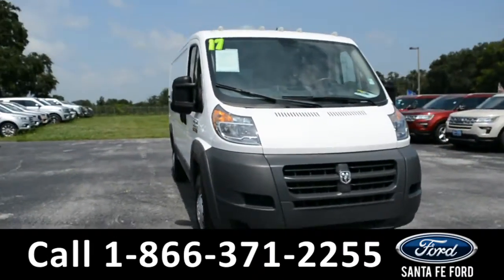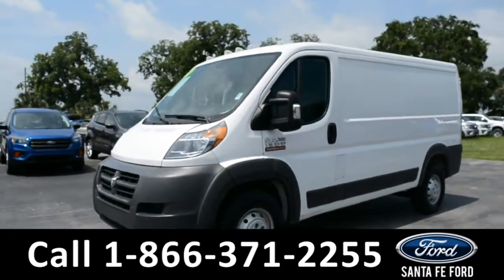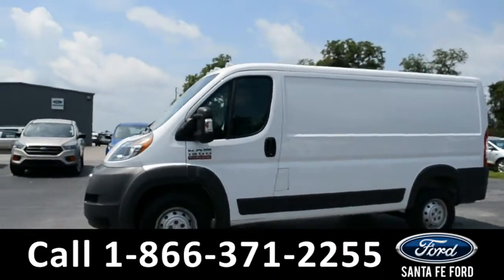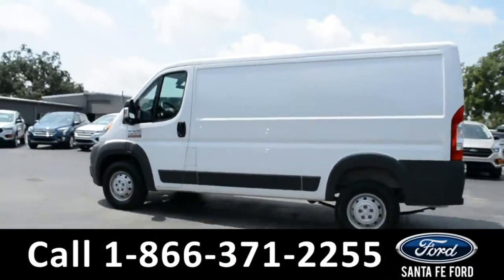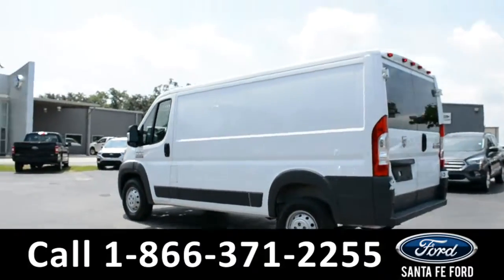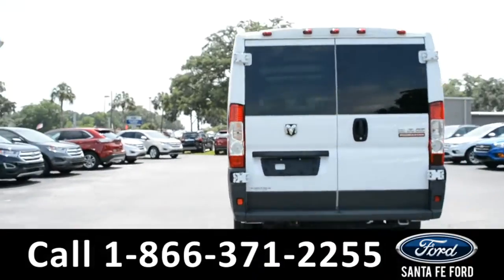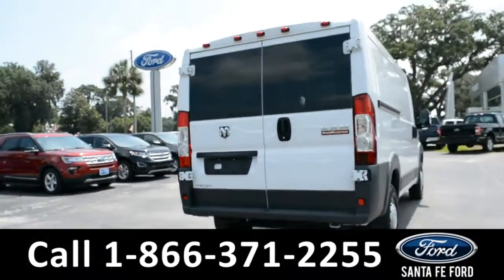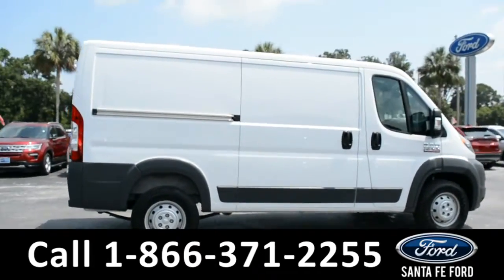This 2017 Ram Promaster has a remote keyless entry, steel wheels, and tinted windows. For more information on this particular vehicle, please visit our website at SantaFeFord.com, or give us a call at the number located below.